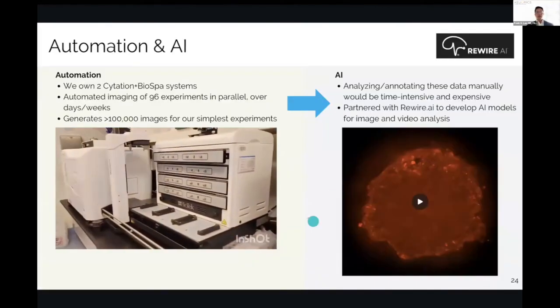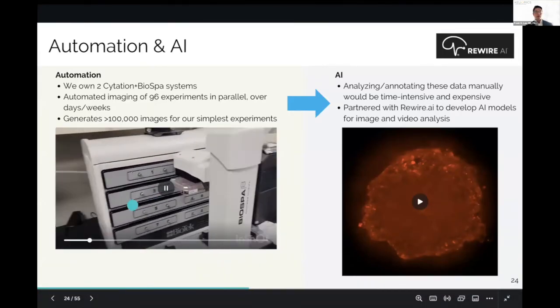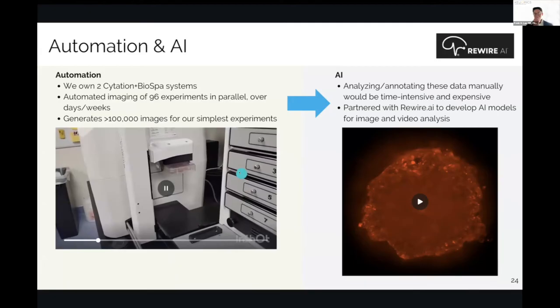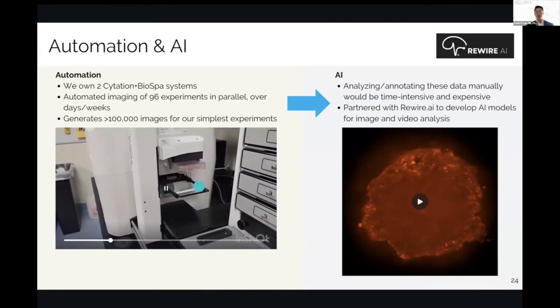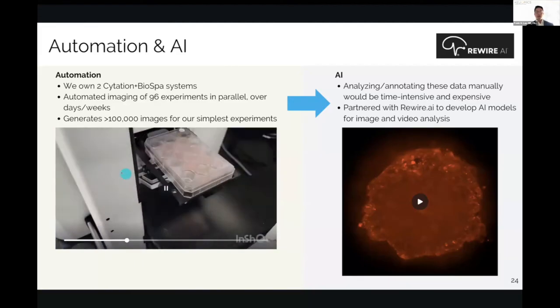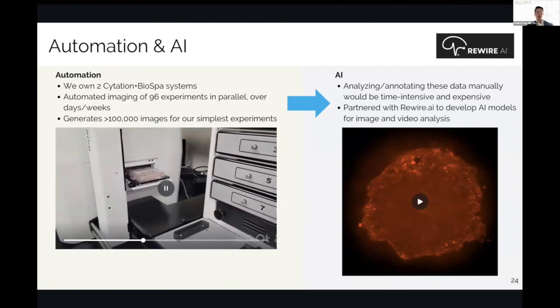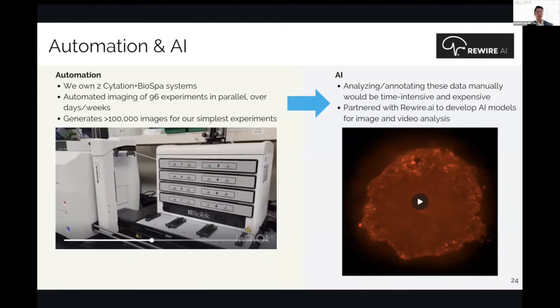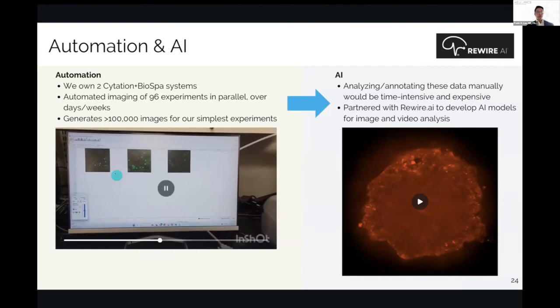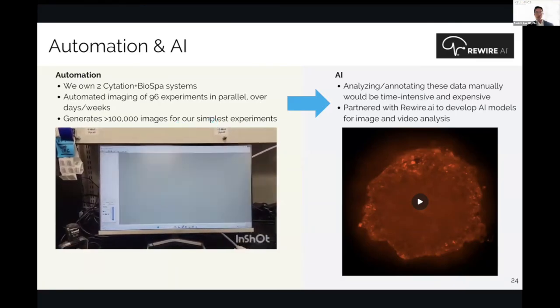In terms of automation and AI, we own two Citation and BioSpa systems. The BioSpa is a desktop incubator with a robotic arm that transfers standard cell culture plates to an incubator microscope — an inverted fluorescence microscope with double spinning disc confocal capability. This means we generate over 100,000 images for even our simplest experiments.